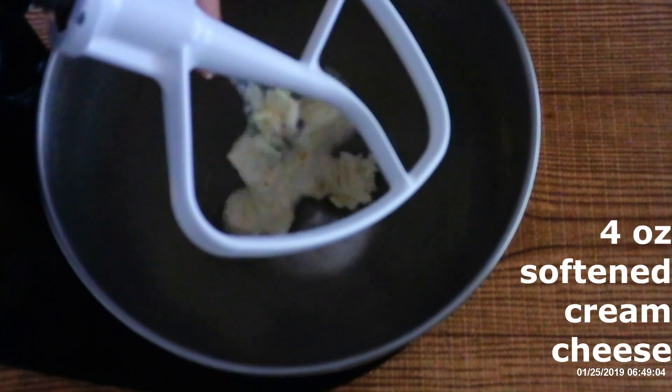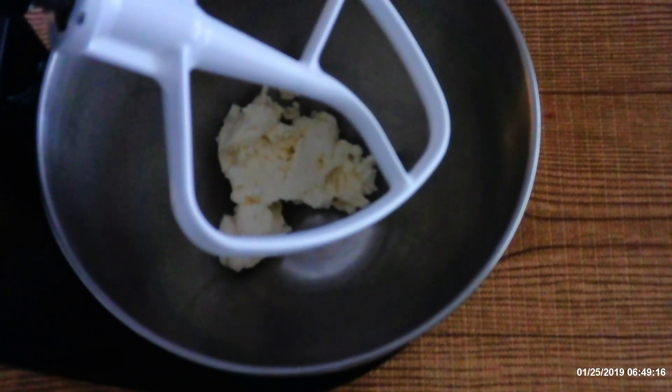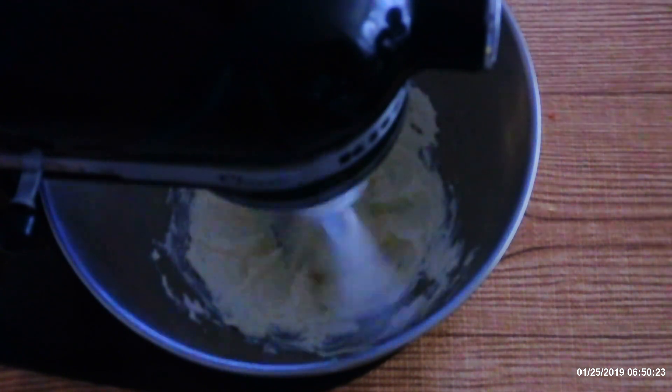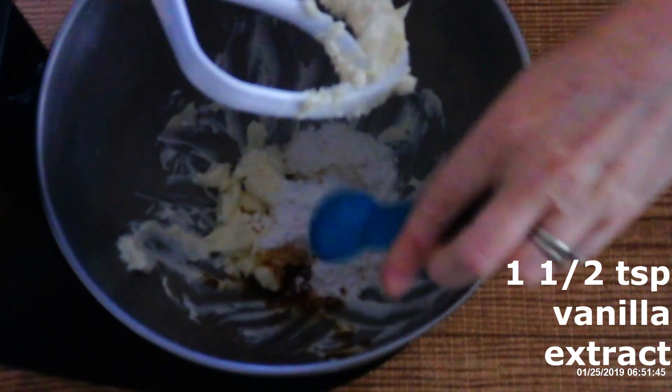For the keto cream cheese frosting, in a large mixer bowl combine four ounces of softened cream cheese — let it sit on the countertop for an hour to an hour and a half until soft but not melted. Add two tablespoons of softened butter. Beat the cream cheese and butter together on low for about 30 seconds until completely smooth. Then add one fourth cup of powdered Swerve and one and a half teaspoons of vanilla extract, and beat on low for another 30 seconds until creamy and smooth.